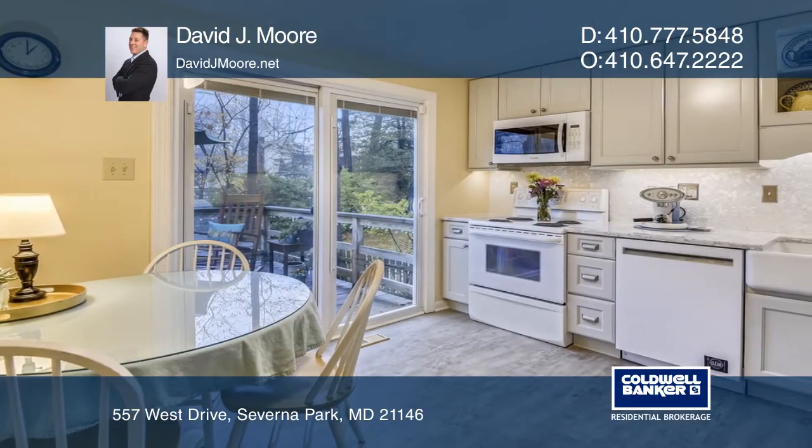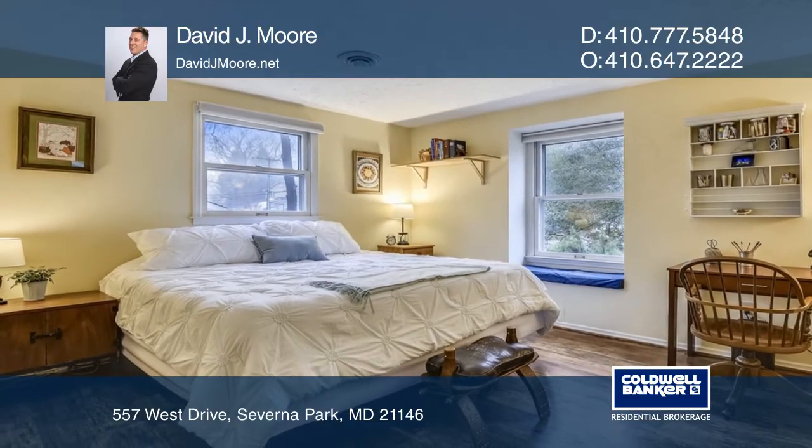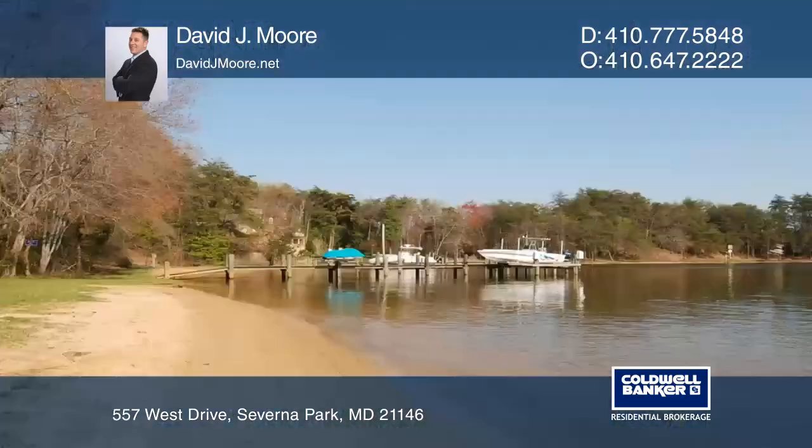Carrollton Manor is known for its water access to the Severn River. The amenities include a waterfront beach, boat ramp, crabbing and fishing pier, marina, and waterfront picnic area.